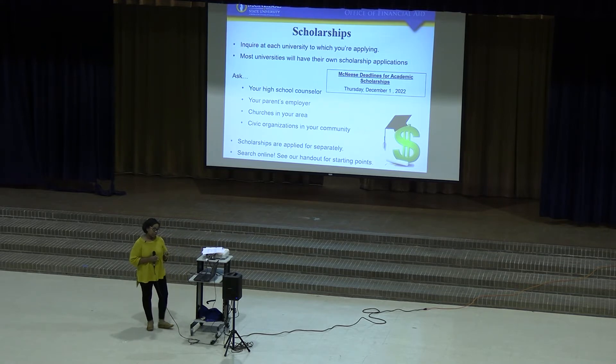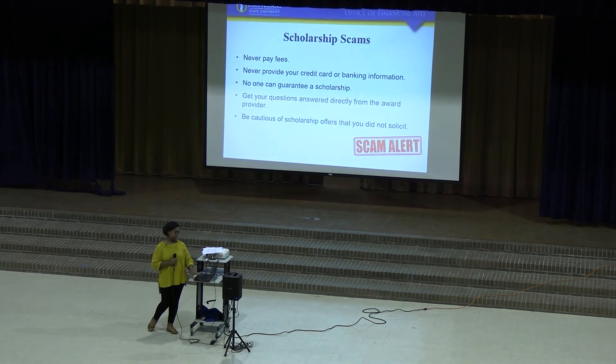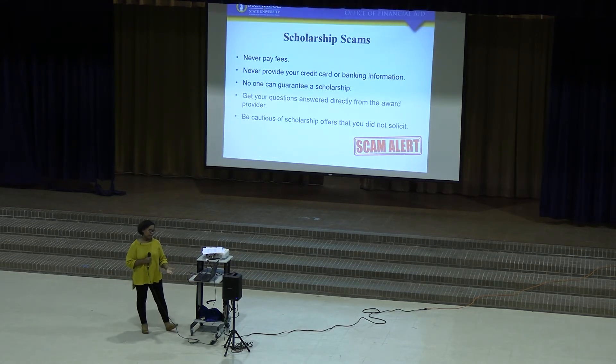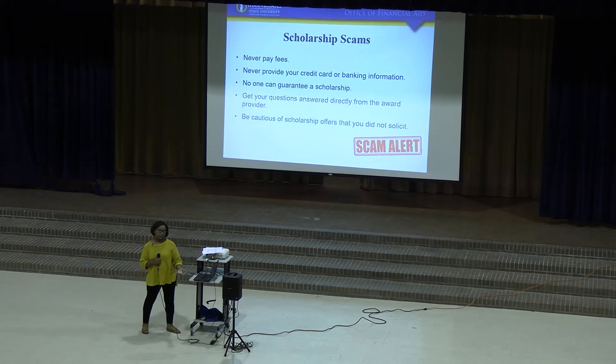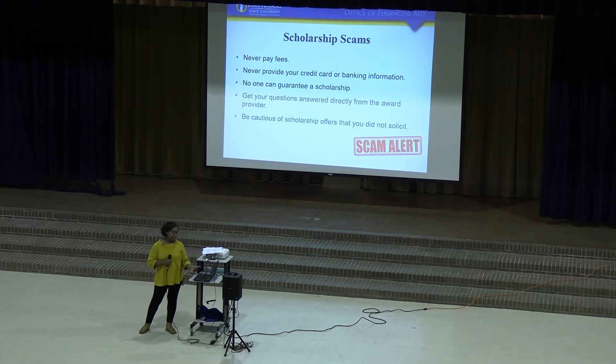McNeese's deadline for academic scholarships is Thursday, December 1st, 2022. Unfortunately, there are scholarship scams, so remember that you should never pay a fee for a scholarship. Don't give out your credit card information. And if you have questions about different scholarships, be sure to go to the actual organization that is providing it to get accurate information.